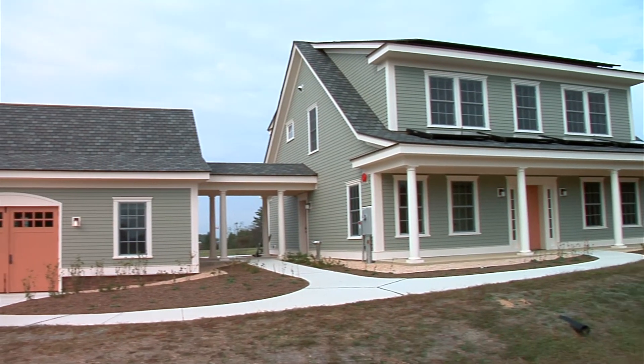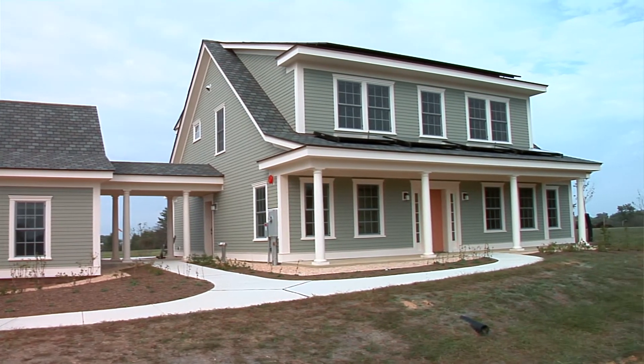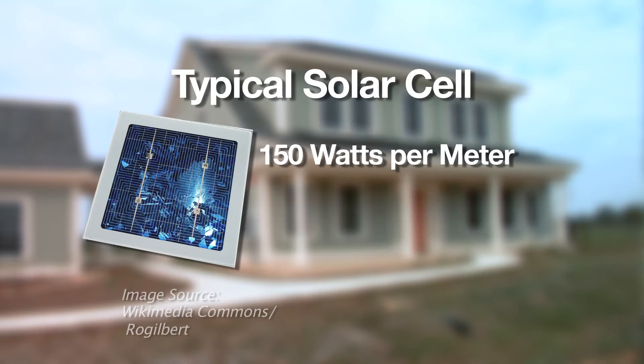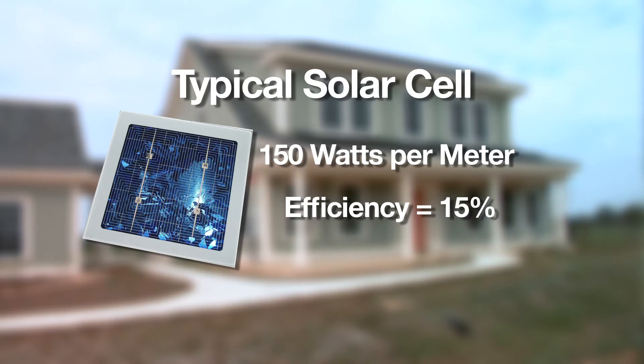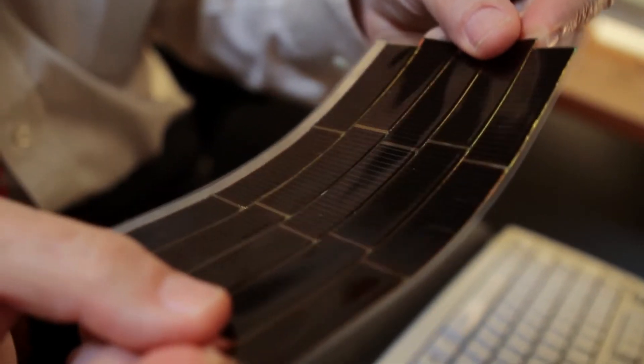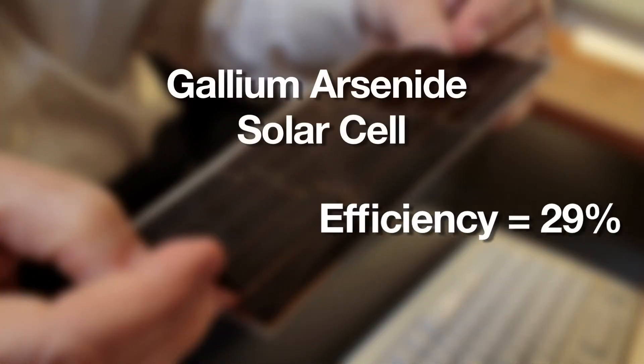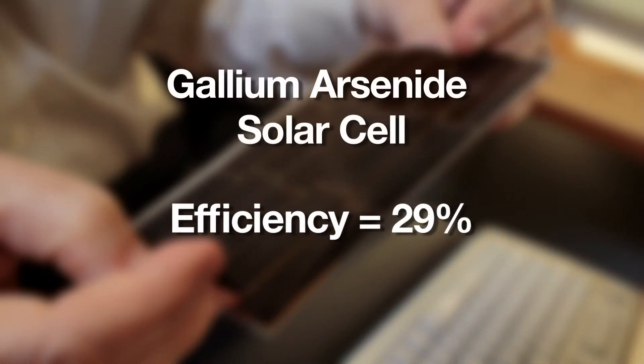To power your home, if 1,000 watts of solar power strikes a square meter in a typical solar panel, it produces about 150 watts per meter of electrical energy, translating to 15% efficiency. But using gallium arsenide solar cells can generate more electrical energy from that same amount of sun, with an efficiency of 29%. That's a world record.